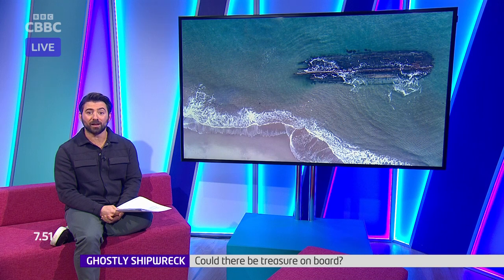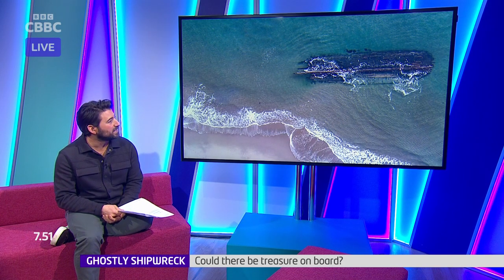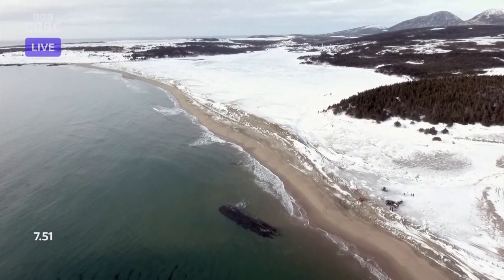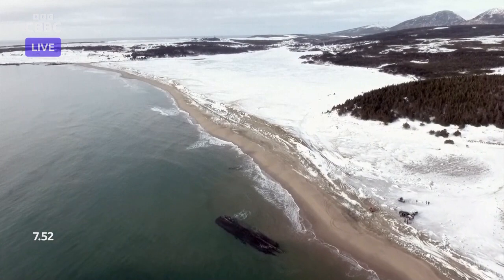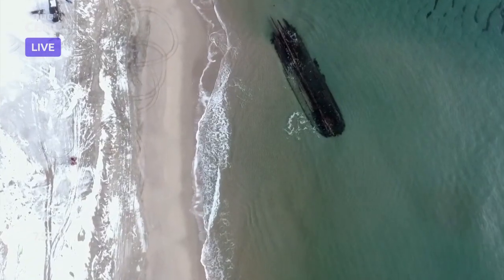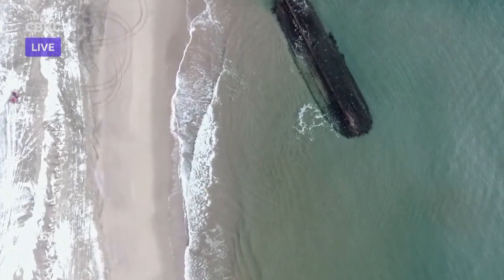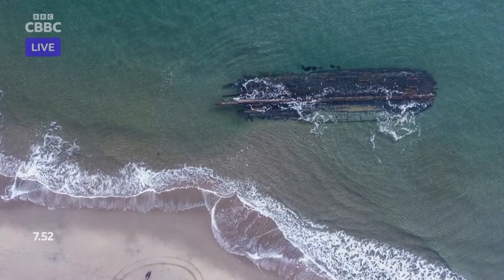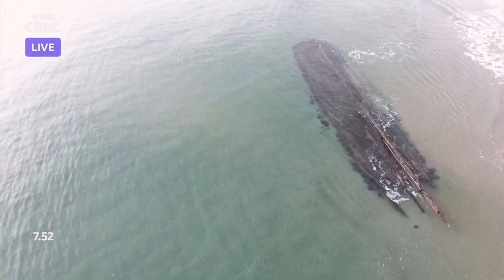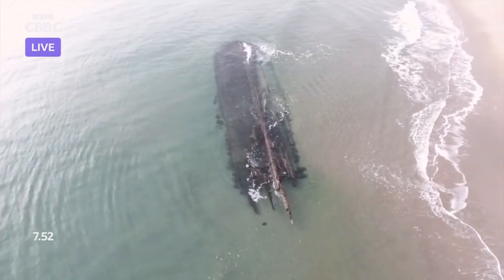This almost sounds like the start of a great storyline: a ghostly shipwreck has appeared on a beach in Canada. Residents in Cape Ray are trying to work out the mystery of a ghostly shipwreck that has washed up on the island of Newfoundland. The best guess so far is that a hurricane brought the vessel into shallow waters. It's 24 metres long — that's nearly as long as a swimming pool — and is made of wooden planks and copper nails that were commonly used in the 1800s, suggesting it could be very old indeed.